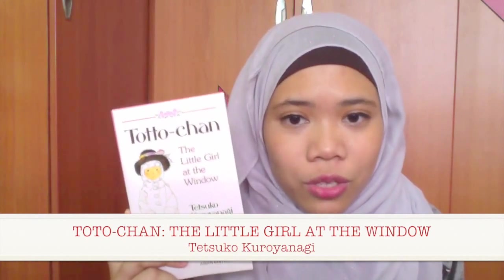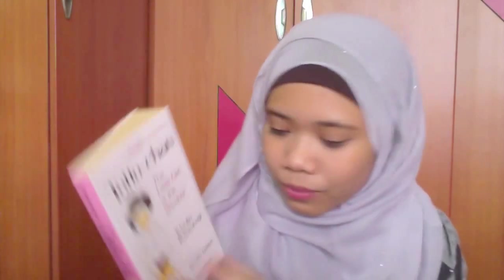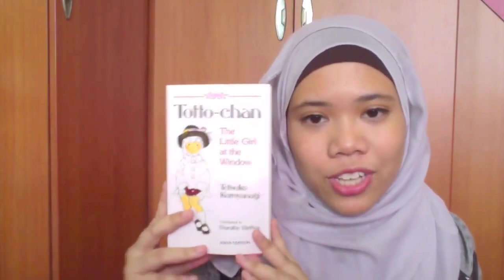The next book I got was Totto-chan: A Little Girl at the Window by Tetsuko Kuroyanagi, written originally in Japanese and translated to English by Dorothy Britton. I grew up hearing about this book — all my friends read it and said it's really good. It's about a girl named Totto-chan who goes to a school different from normal schools, where the headmaster had a different way of teaching. The story is set in Tokyo during World War II.